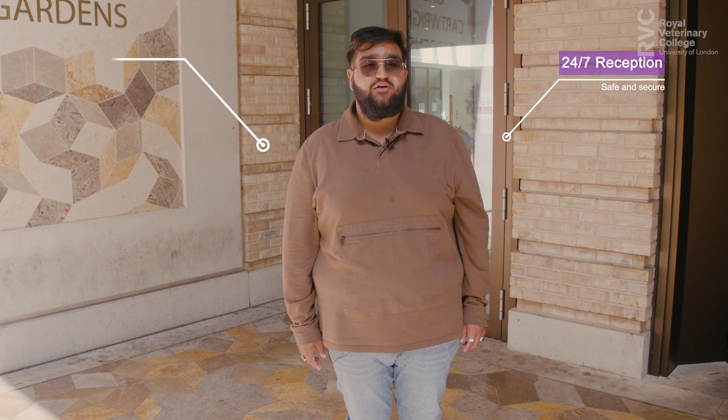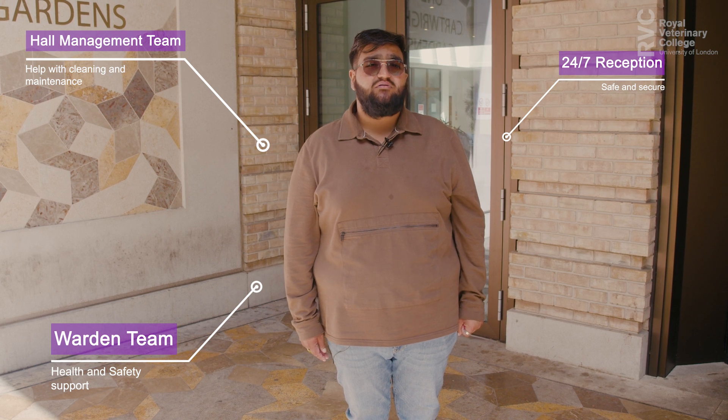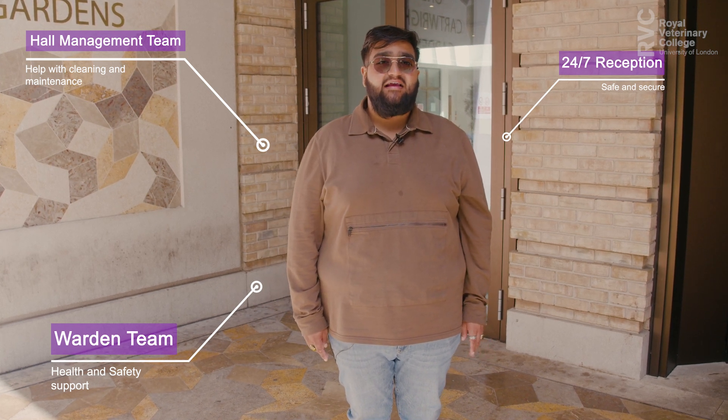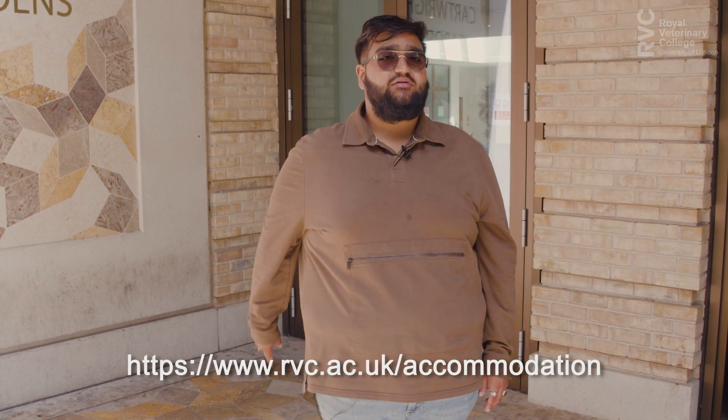Safety is our top priority. The reception here is staffed 24/7 to ensure the hall is safe and secure. A hall management team and warden team are on hand to assist with your stay at Garden Halls. They can help you with cleaning, maintenance and health and safety. Visit our website to find out how to apply and we hope to see you around soon.